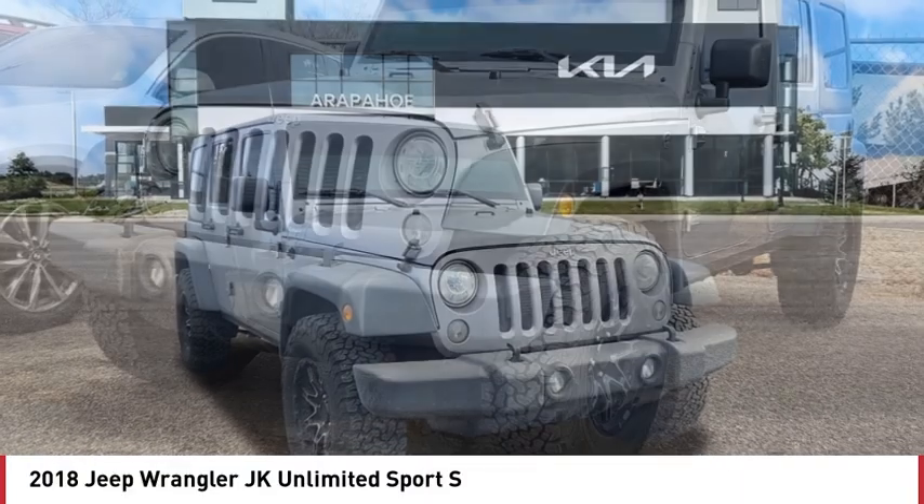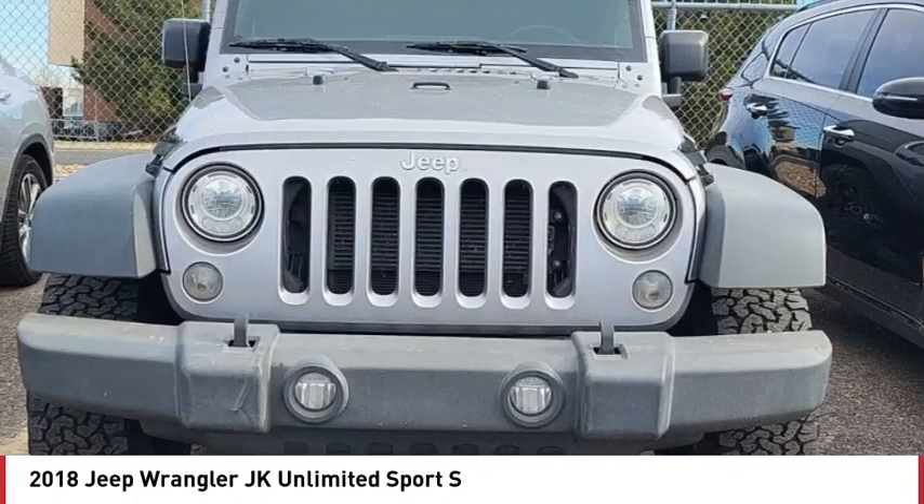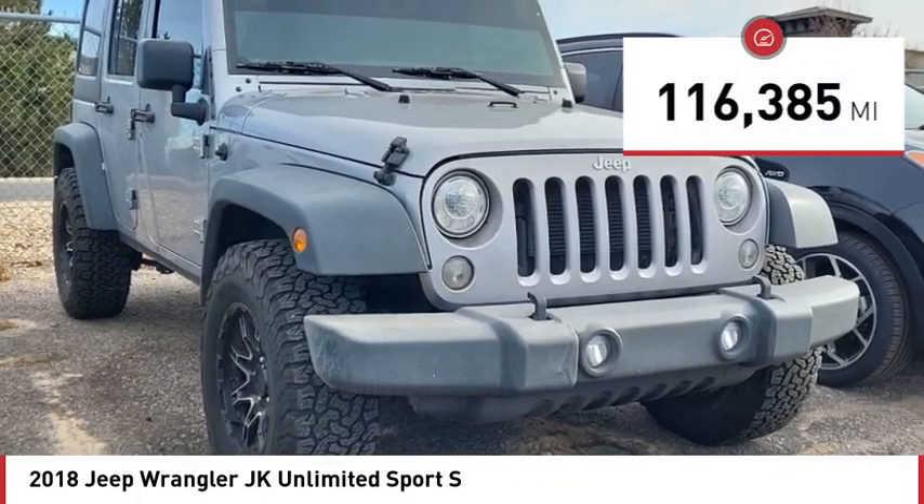Not to be outdone, the interior comes equipped with plenty of technology, storage, and sound system capabilities. This vehicle has less than 120,000 miles.